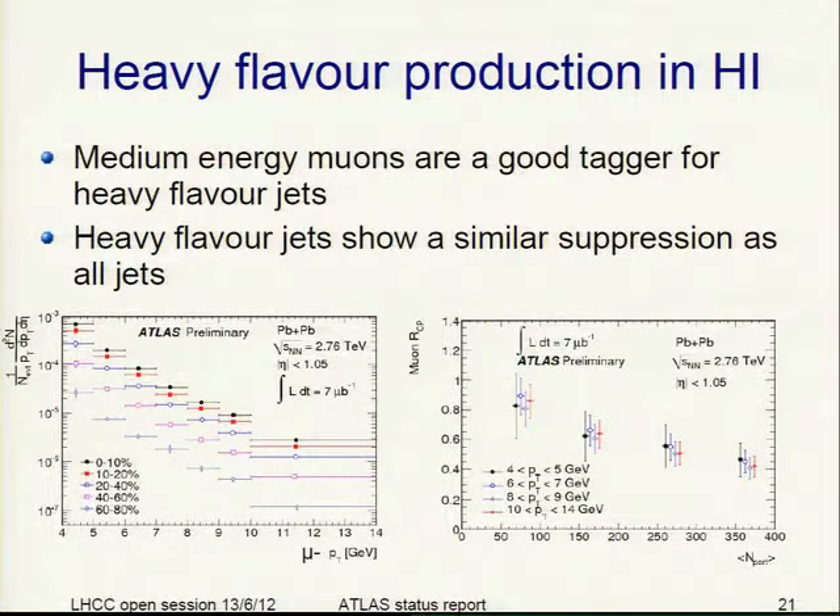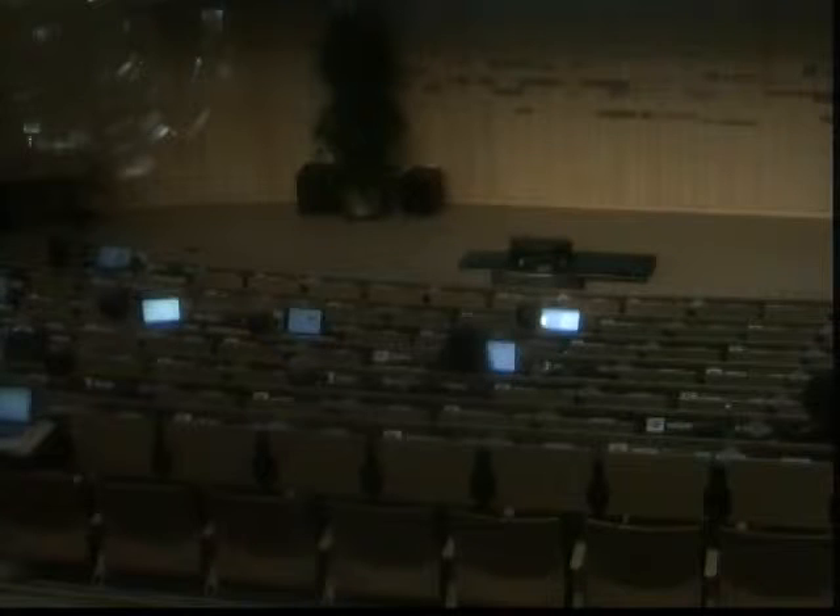We also looked at heavy flavor production in heavy ions. Medium energy muons are a good tagger for heavy flavor jets. Looking at the PT spectrum of muons for different centrality bins, the suppression with respect to peripheral collisions is similar to the suppression seen for all jets.